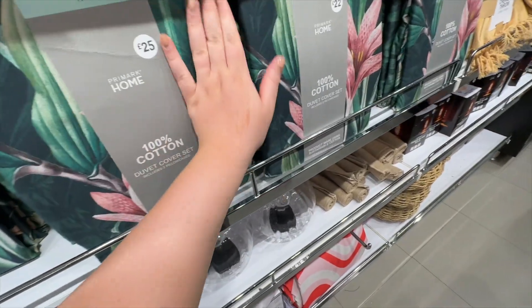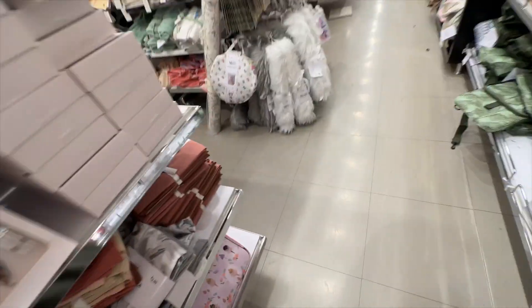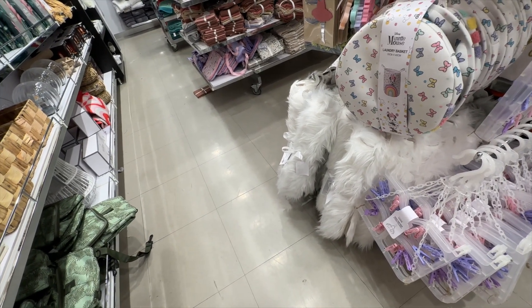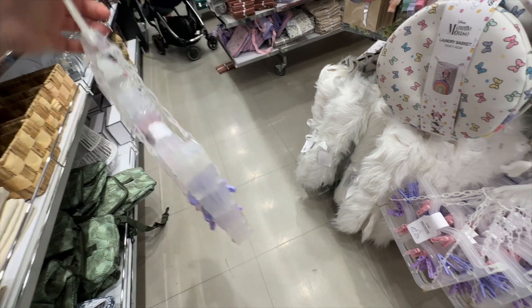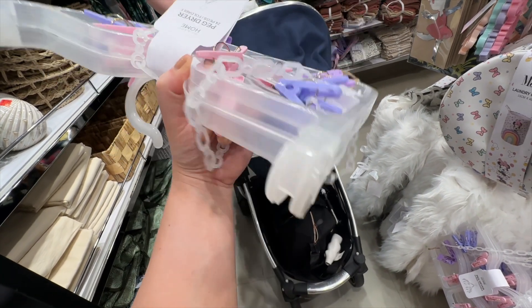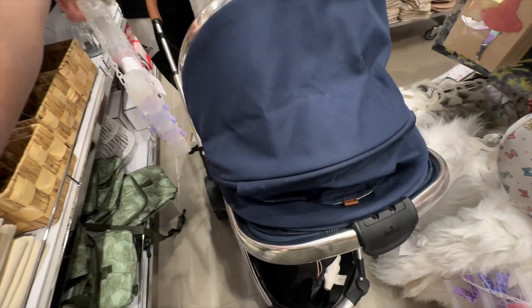Tea towels here for four pounds, some cloths. There's a little bush... twenty-five pounds, crikey! Some bathroom stuff here. There's a laundry basket - Liam, you said you wanted one of those! A peg dryer - the round one - three pound fifty. Well, we need it because you keep going on about it.